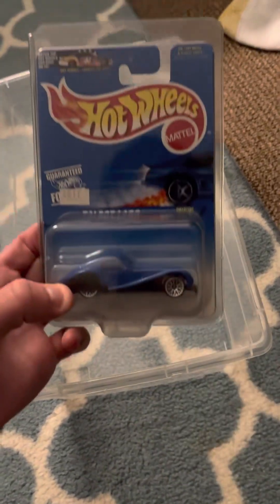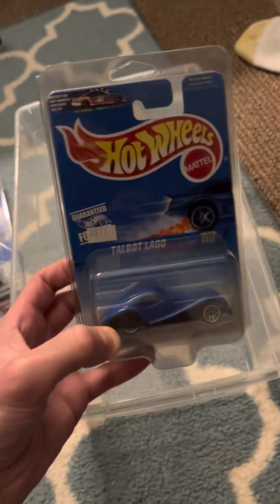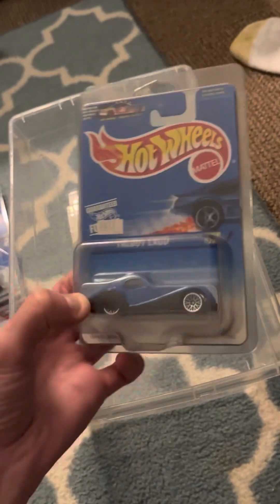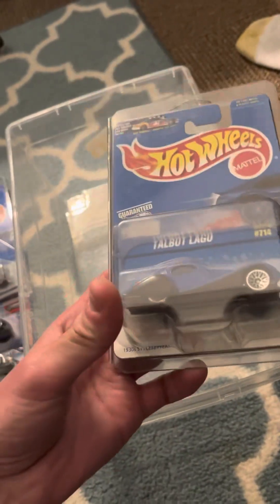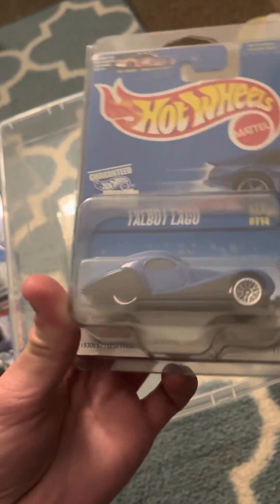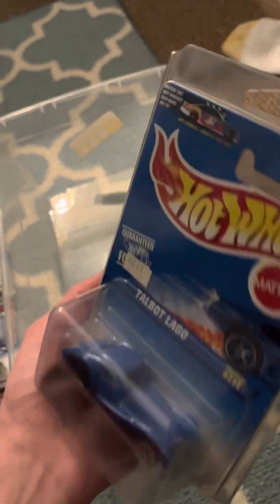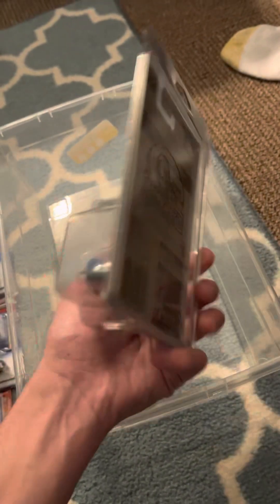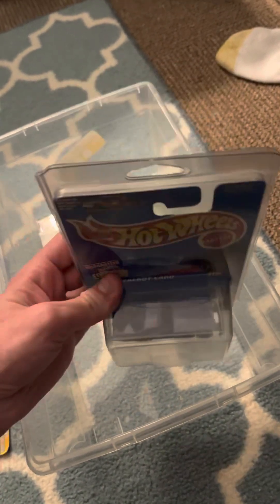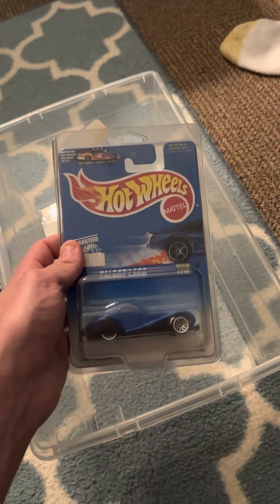This is the Talbot Legault number 714. I think collectors know about this one. I made a separate video on this one a while back. This is a really rare model and none of us, I don't think, could figure out why this is so rare. It's just weird. I've always been mesmerized by this one because I just don't know the story behind it or why it goes for so much. I don't get it because it's a fantasy car.